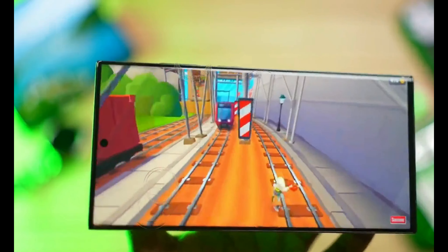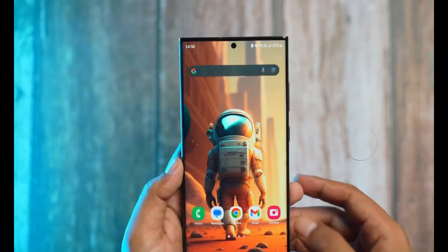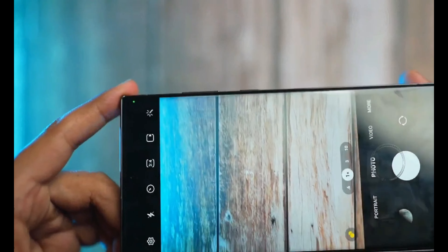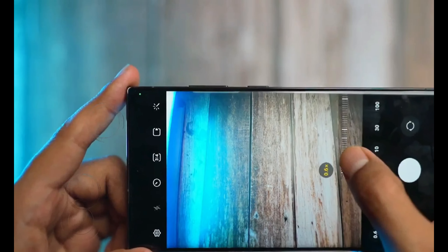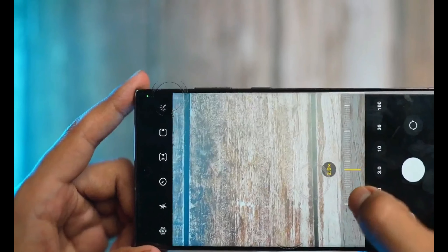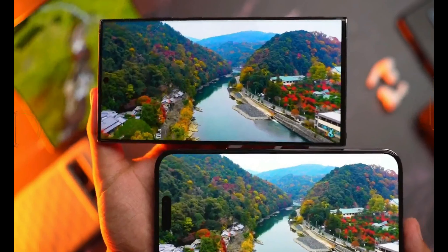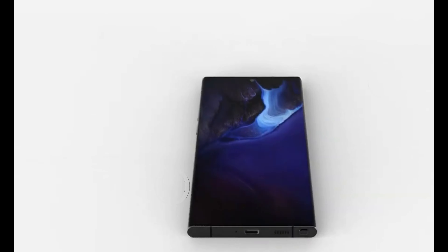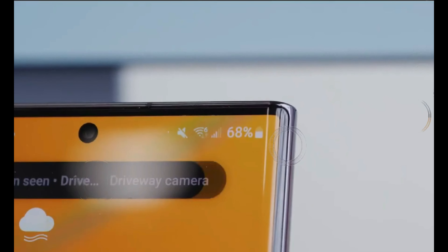In terms of color options, the rumors are rife with possibilities. The S24 Ultra is speculated to be available in gray, violet, and yellow. Additionally, Samsung may introduce three exclusive shades through its online store: orange, light blue, and light green. This wide range of color options is sure to cater to various style preferences.